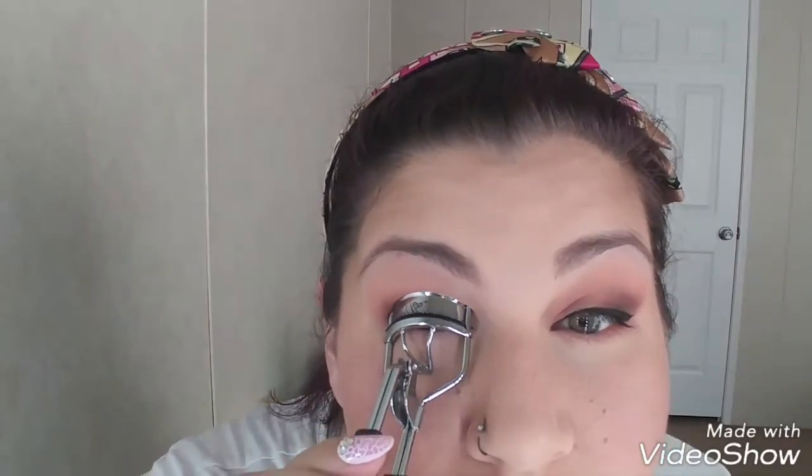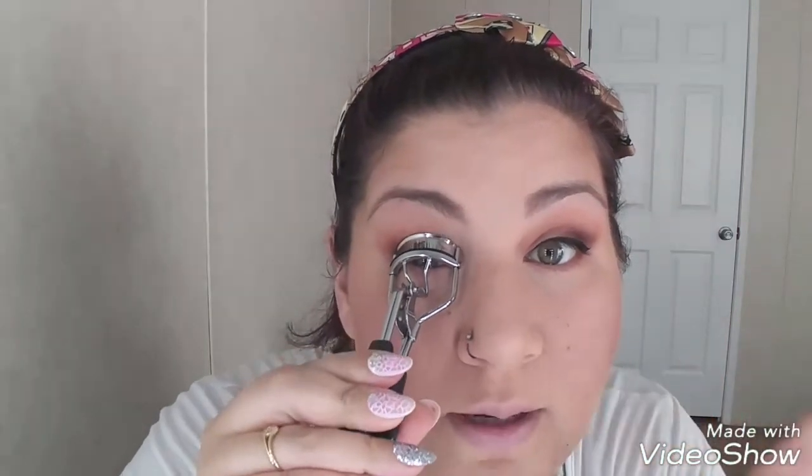The next thing I do is my lashes. First I curl them — I do like to curl them a few times just to make them really, really curly and make them stick straight up.